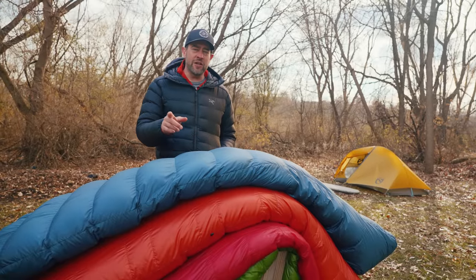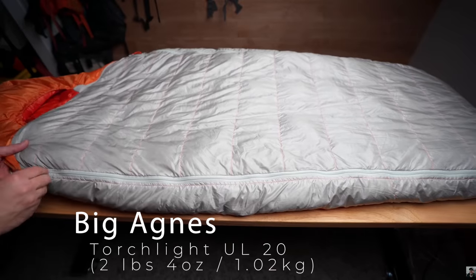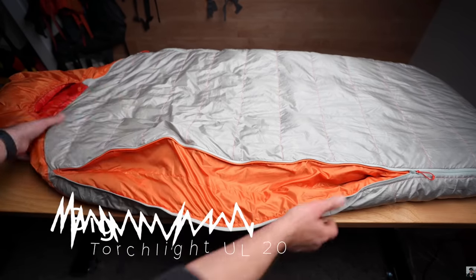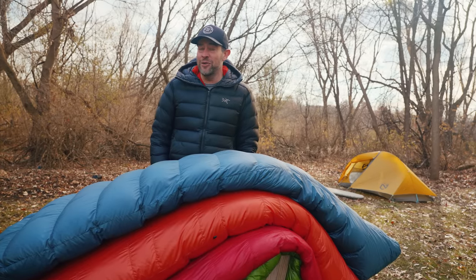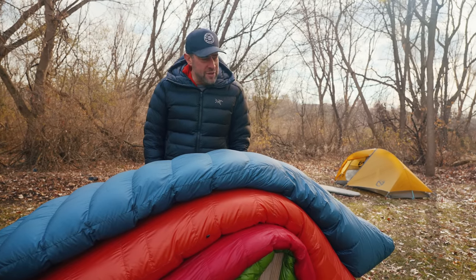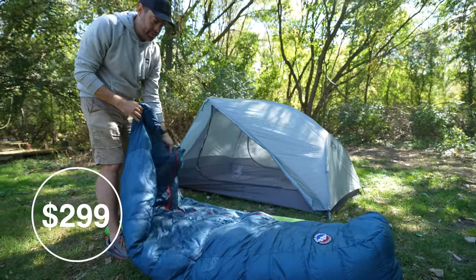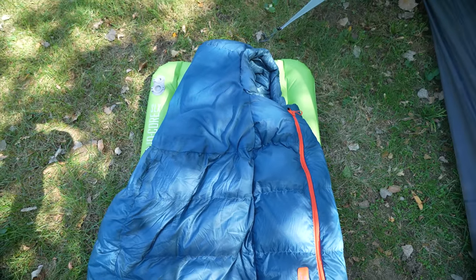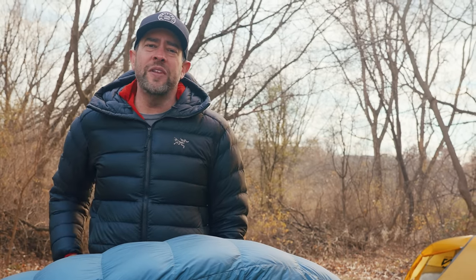There are a couple more bags on the list that I don't have on camera. The Big Agnes Torchlight UL is a fantastic bag — it adjusts to any size person, is a bit heavier due to extra zippers, but it's totally expandable for bigger or thinner individuals. It's rated to about 32 degrees Fahrenheit. For side sleepers, the Big Agnes Sidewinder is absolutely awesome — it's literally built for side sleepers, so you can lay on your side comfortably without an awkward hood situation.